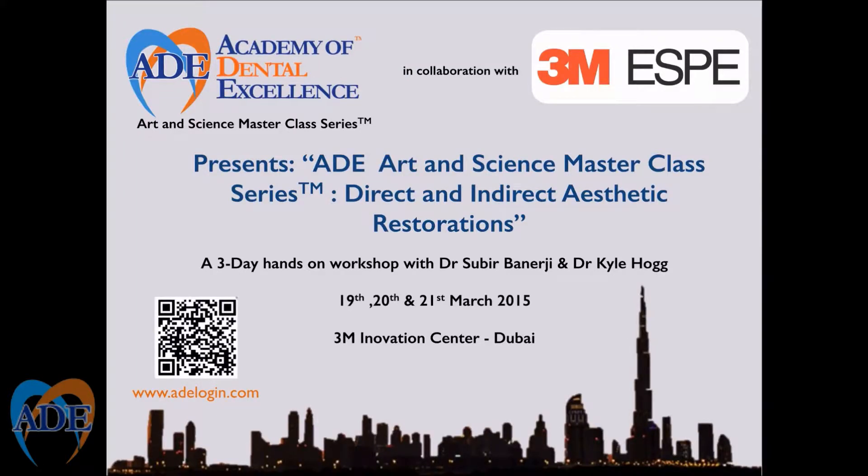The Academy of Dental Excellence Art and Science Masterclass Series, in collaboration with 3M ESPE, presents the ADE Art and Science Masterclass Series: Direct and Indirect Aesthetic Restorations. A three-day hands-on workshop with Dr. Sabir Banerjee and Dr. Kyle Hoag, 19th, 20th, and 21st of March 2015, at the 3M Innovation Center in Dubai.